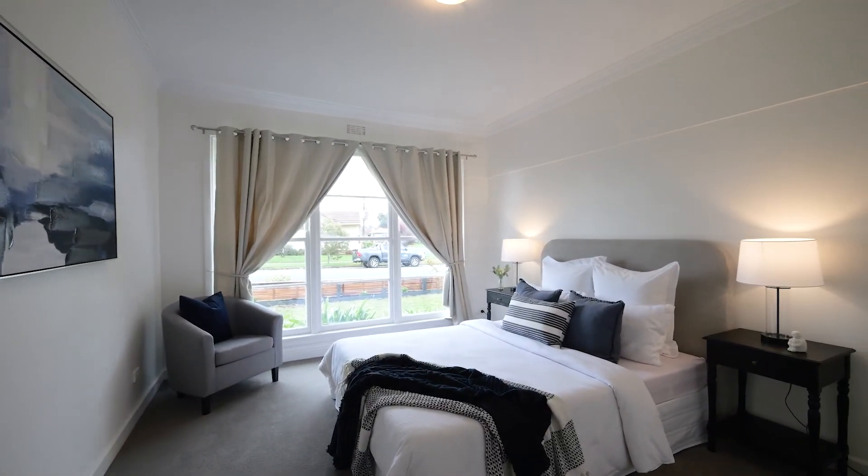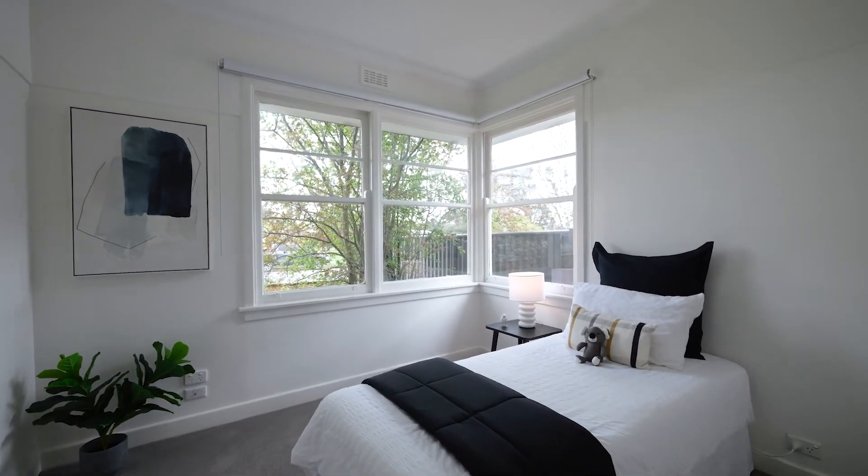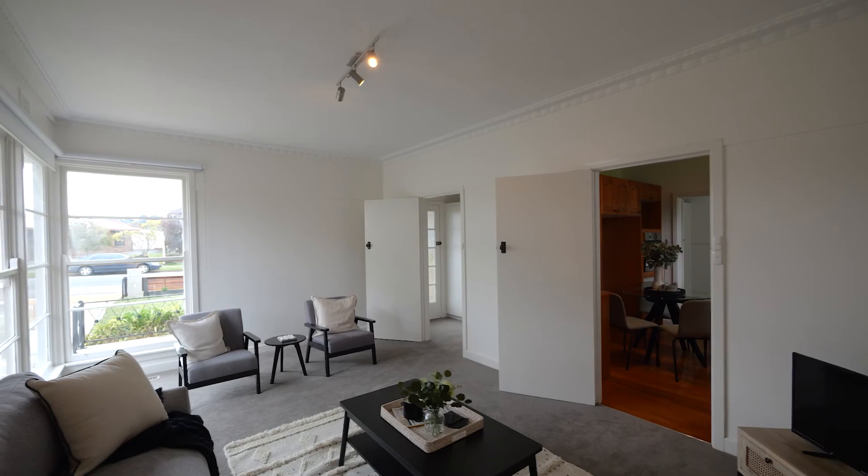There are three spacious bedrooms and the bathroom is well appointed within the home. Freshly painted with new carpets and blinds throughout, making this a perfect place to move into and add your own touches to.